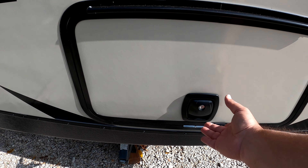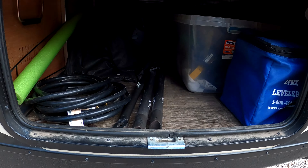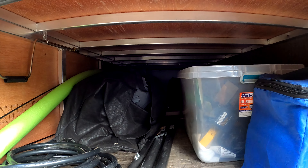One of our must-haves was slam latches with magnetic catches. There's lighting in the storage area and you can see the aluminum structure there under the queen bed in the front.